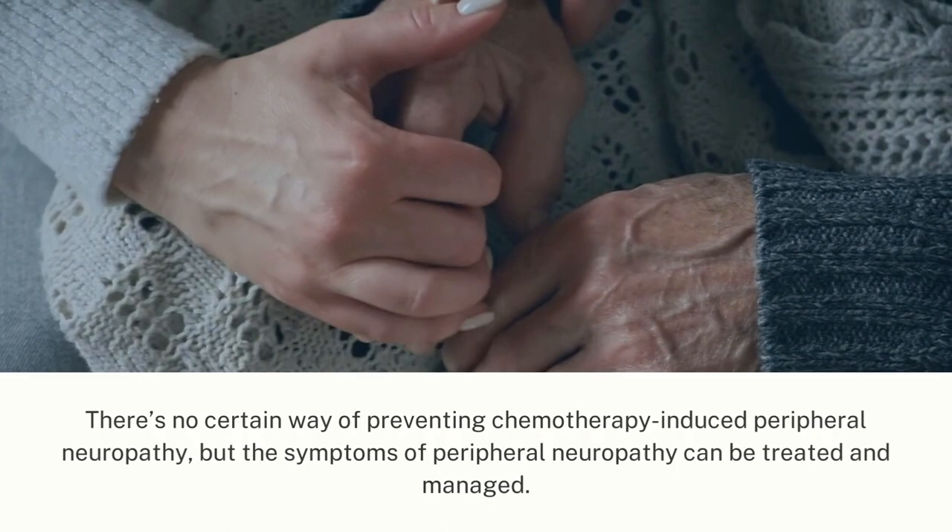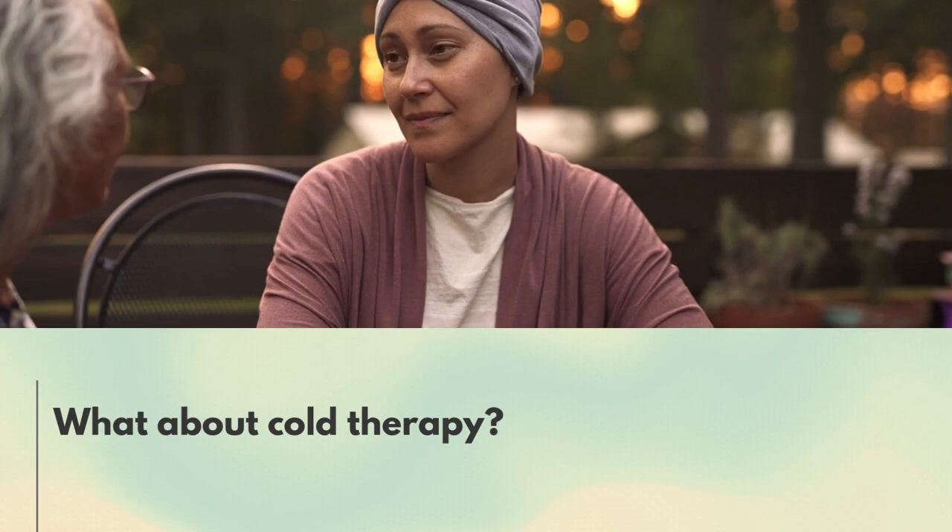There's no certain way of preventing chemotherapy-induced peripheral neuropathy, but the symptoms of peripheral neuropathy can be treated and managed. What about cold therapy?